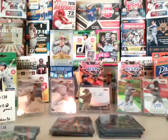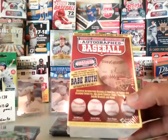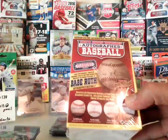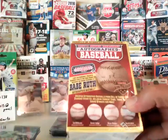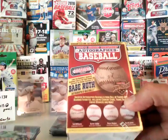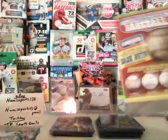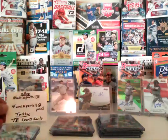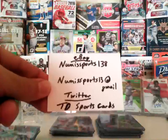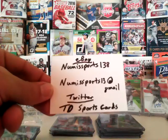Thank you very much. Make sure you go to eBay — this box will be listed. It's one autographed baseball, possibly a Babe Ruth, you never know. Ted Williams, Judge, Harper — huge names. This will be a break I'll be posting on eBay. You can find the break by going to my name: NumaSports138. You can email me if you're interested in any of these cards. My Twitter is TD Sports Cards, and on Facebook you can look me up under TD Sports Cards Collectors Club.